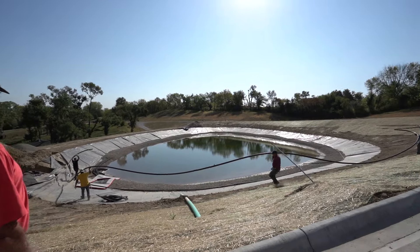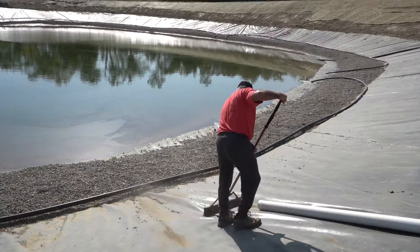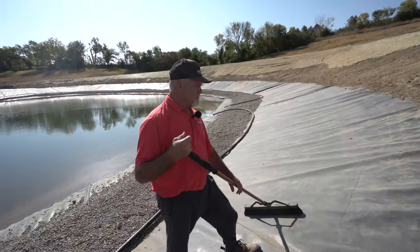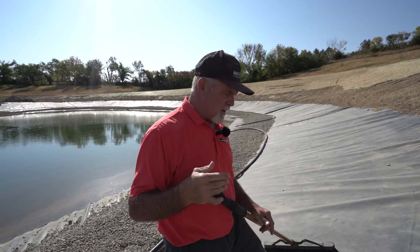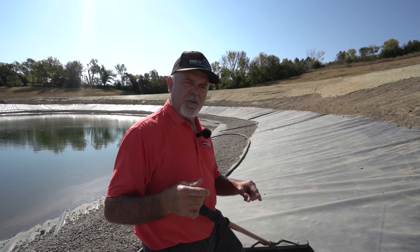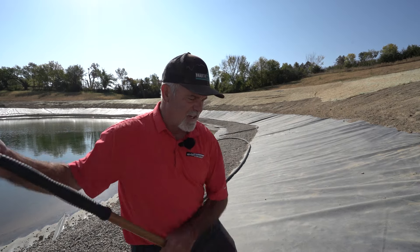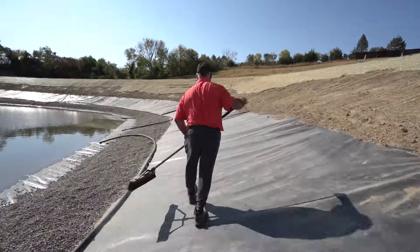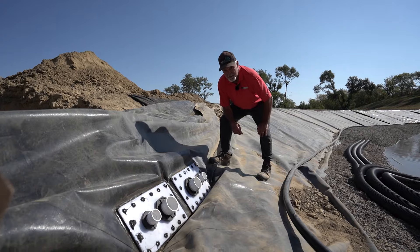Looks like Eugenio's got a pretty good handle on what's going on. I'd like to supervise from above. What we are trying to prevent is any punctures of the liner, even though this is pretty heavy duty. If Eugenio and the guys are walking on it and put a hole in it, we'll never be able to find it. So we're just being safe. My job is good at cleaning up.